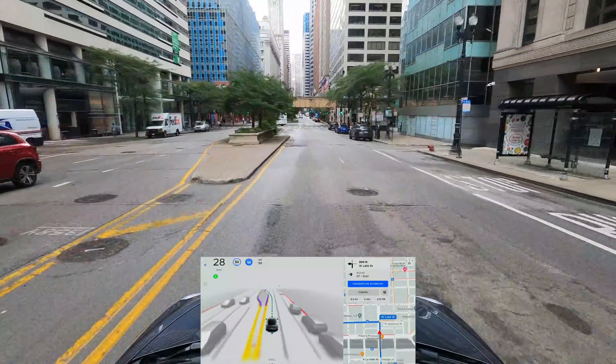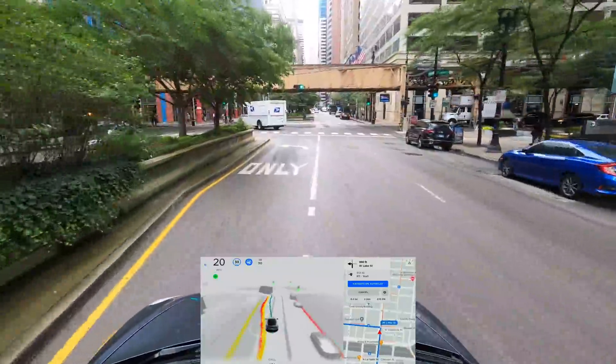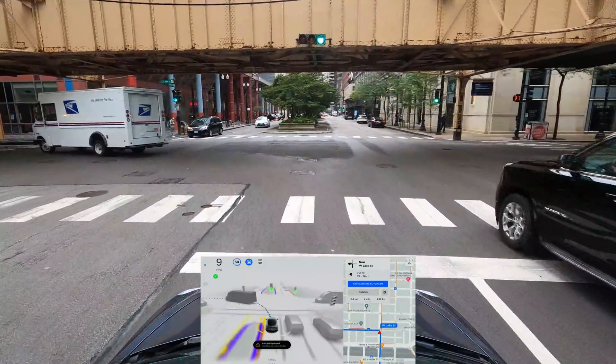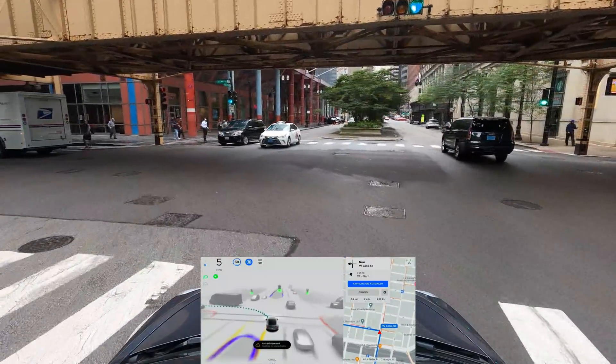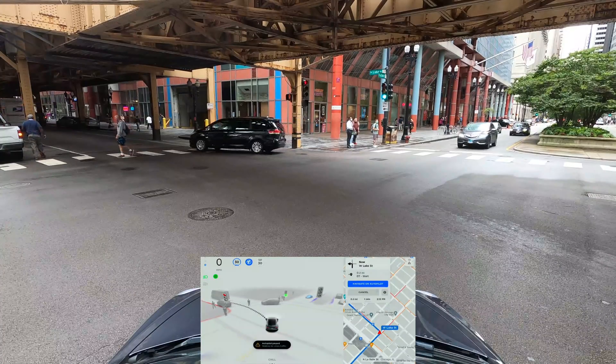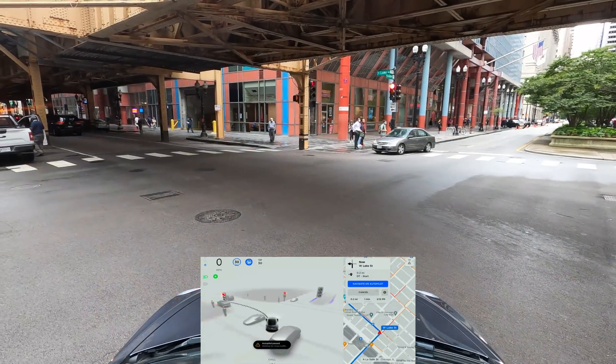We're going to make a left turn here. We're a little bit obstructed with the trees, and it's turning amber now — we could go.